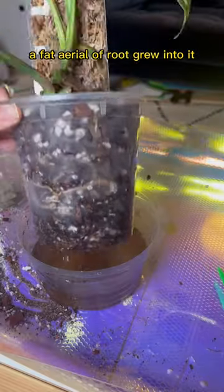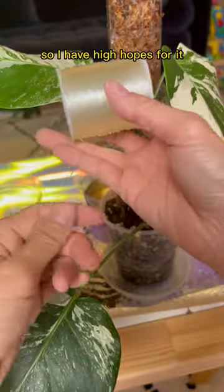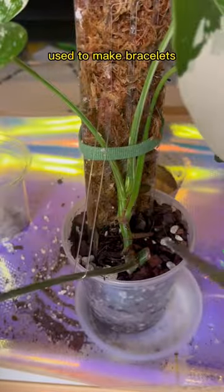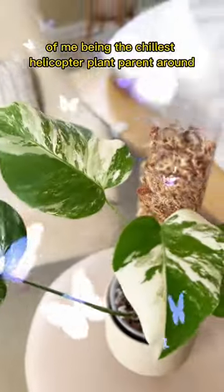As soon as I put a moss pole on this plant, a fat area of root rooted into it immediately, so I have high hopes for it. But I need to fix this one wonky leaf that's off to the side, so I use flexible thread used to make bracelets. Here's the result of me being the chillest helicopter plant parent around. I love it so much — don't tell the others.